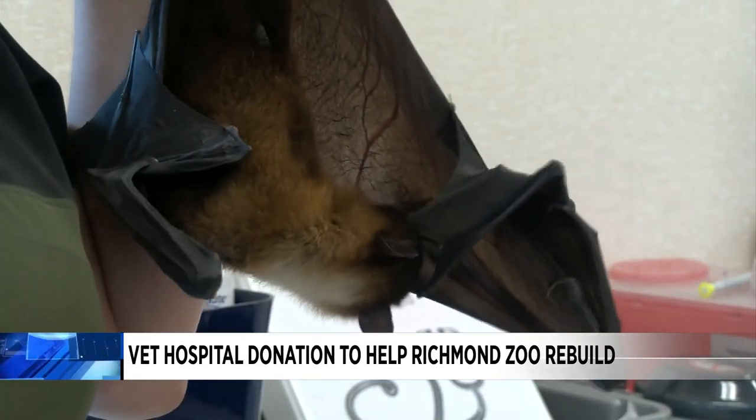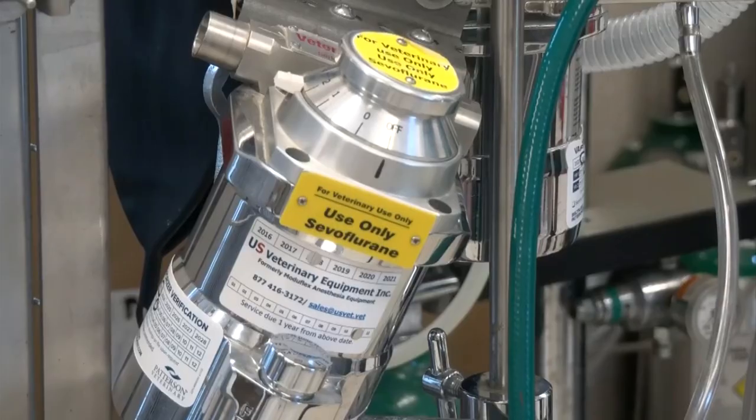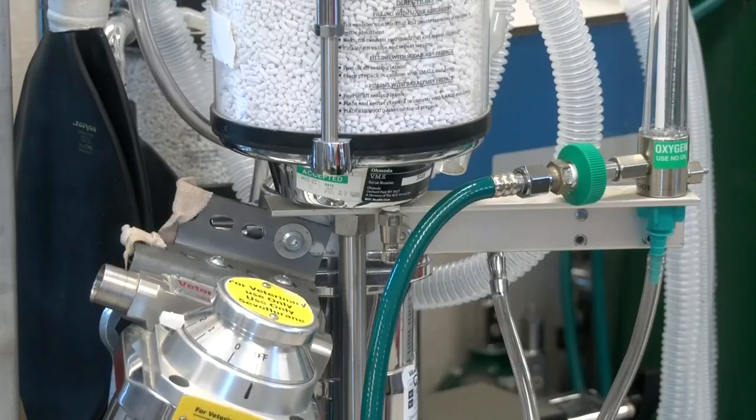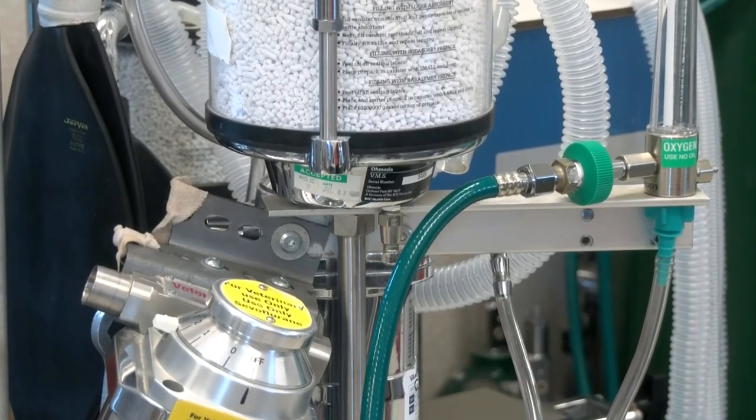That's where Hannah Minch steps in. She says she felt fond of this place and the animals here, and felt like they would just get better care with this kind of equipment. She felt it in her heart it was important to donate anesthesia machines and other items from her own practice to the Metro Richmond Zoo.